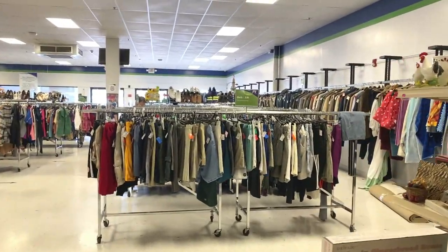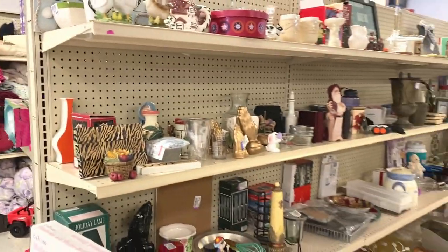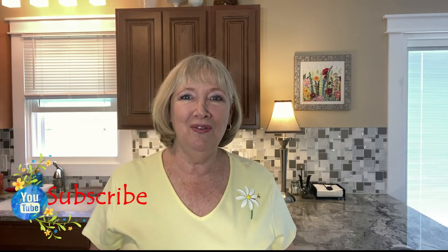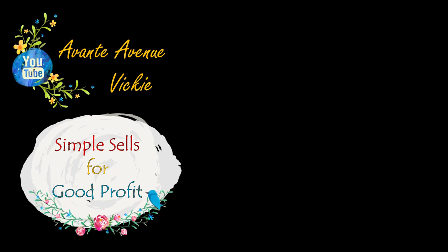I think we're done — we're ready to leave the store. We've checked out all the knickknacks and all the good stuff. If you like these kind of videos, I'd appreciate a thumbs up. Like, subscribe, and ring that bell for notifications. Thanks for watching — I'm Vicki with Avante Avenue. I'll see you soon. Simple Sales for Good Profit.